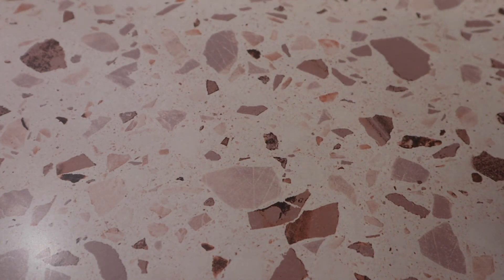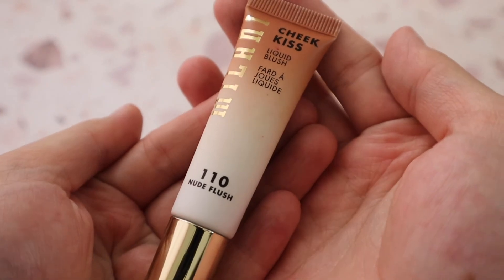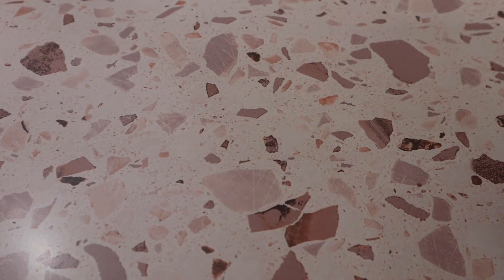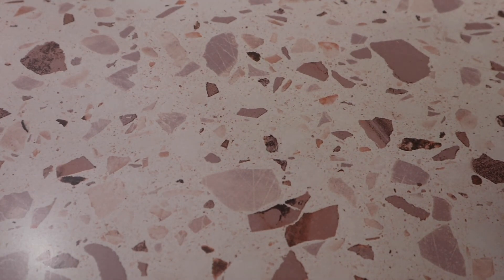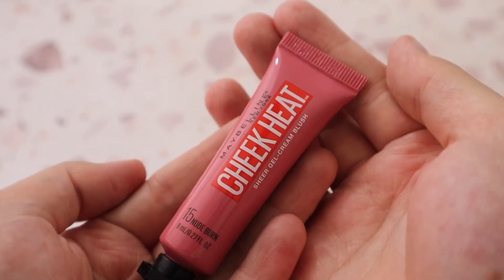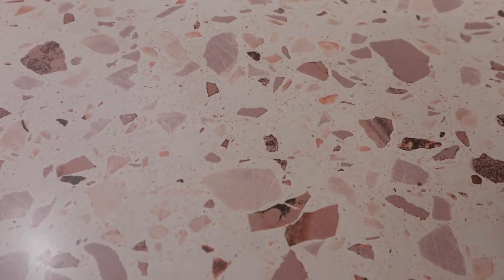I have the Milani Cheek Kiss Liquid Blush in shade Nude Flush — pretty good, but I prefer the Flower Beauty Blush Bombs more. Finally, I have the Maybelline Cheek Heat Sheer Gel Cream Blush in shade Nude Burn, which I haven't tried yet. I'm pretty sure I'm not going to like it based on the poor reviews, but I want to test it out anyway. And those are all of my cream blushes!